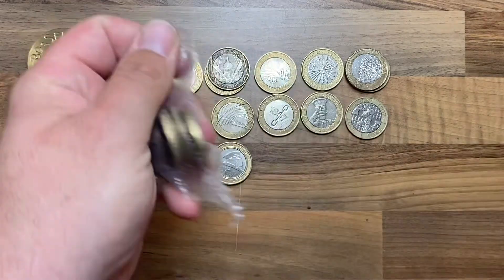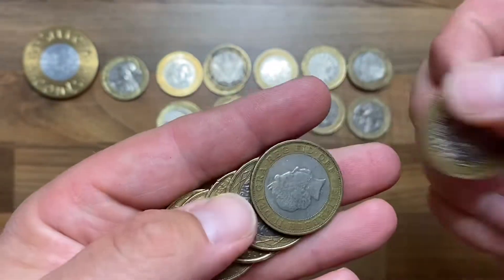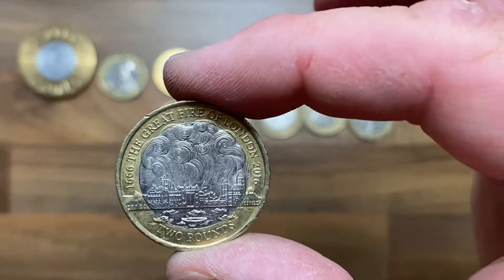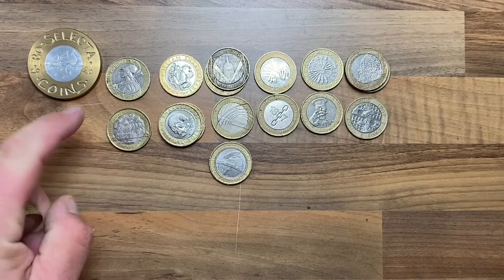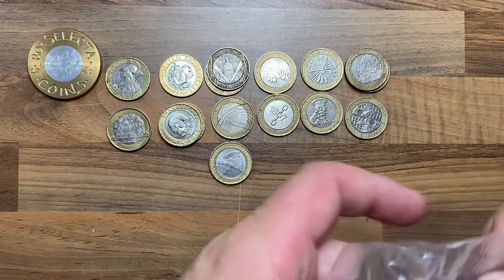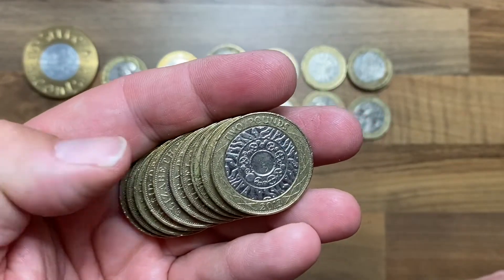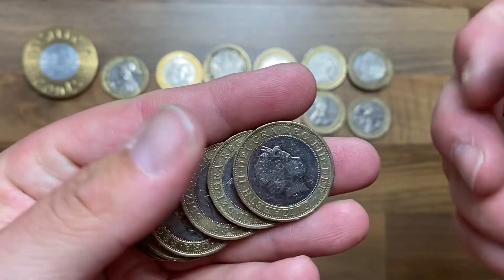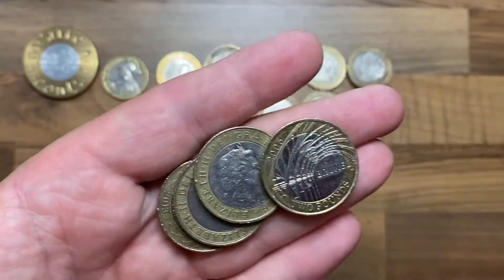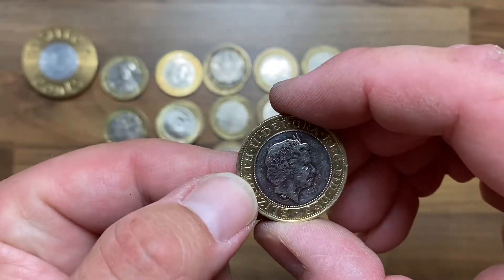Not the greatest, is it? Oh, there's a keeper! There is a keeper — that goes into the book. The Great Fire of London. Not the greatest, but it's something. We will not turn our nose down at something a little bit above face value. There's a nice Brunel's Arches — very, very shiny, nice coin.